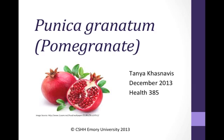Hello, my name is Tanya Kasnaves and I'm a senior at Emory College, double majoring in neuroscience and behavioral biology and anthropology. Today I'll be presenting about Punica granatum, commonly known as pomegranate.